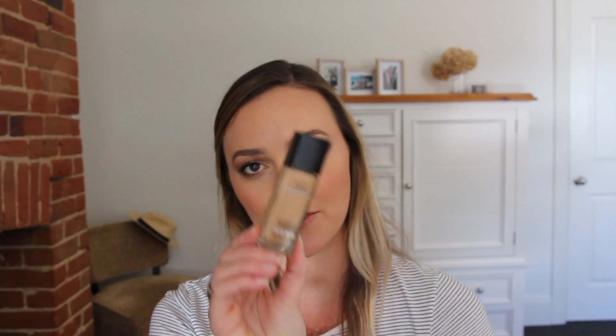The next products are the Maybelline Fit Me Foundations — I have the Matte and Poreless and also the Dewy and Smooth. I mix those two shades together because I'm quite pale at the moment and they work really well together. These foundations are such a cult favorite — they give medium coverage that you can build to full, they don't look cakey, and they wear so nicely throughout the day. They have a really good shade range, especially if you have more yellowy skin like me. If you've got dry skin, go for the Dewy and Smooth; if you've got oily skin, the Matte and Poreless is great. I've bought maybe 15 bottles in my life — I love it so much.